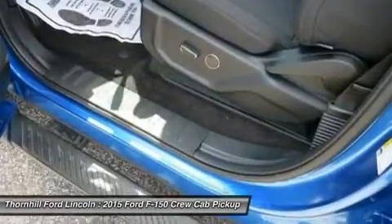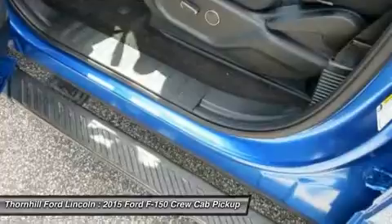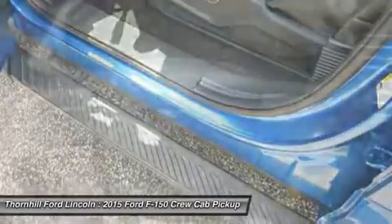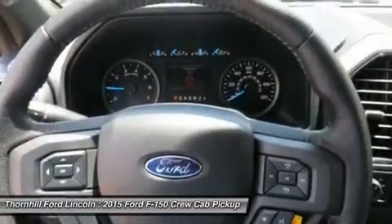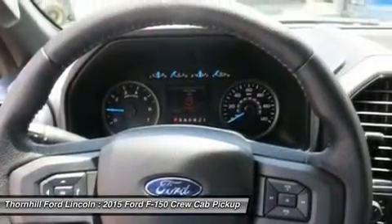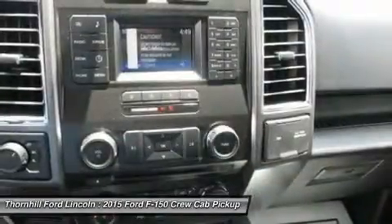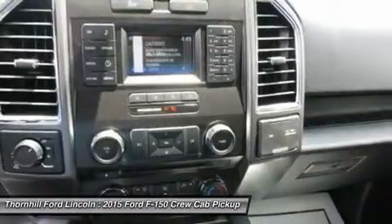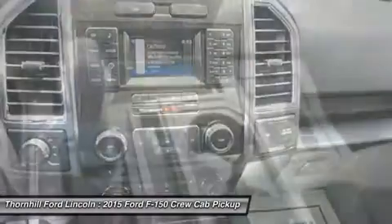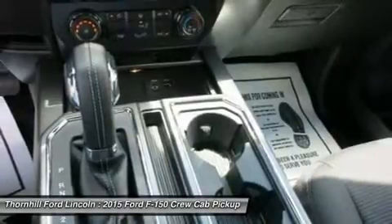New Ford innovations will keep you working through all conditions. The BoxLink all-new configurable universal pick-up box interface system secures a wide variety of available Ford and aftermarket accessories such as ramps, storage bins, dividers, and many others including e-track. LED box lights, foldable loading ramps, and remote tailgate release systems are all available options.